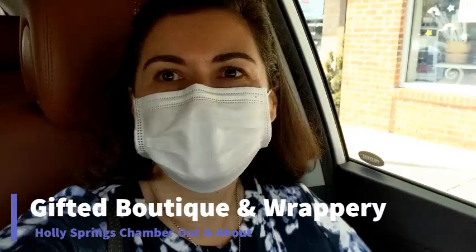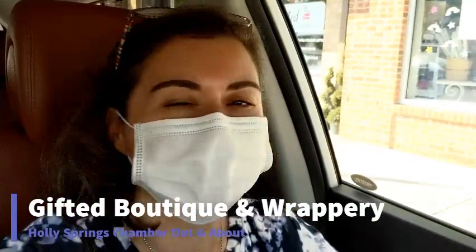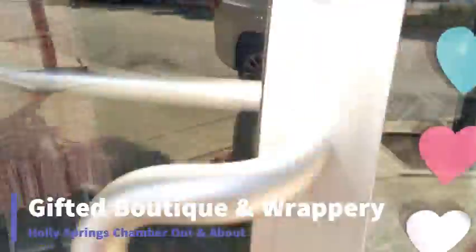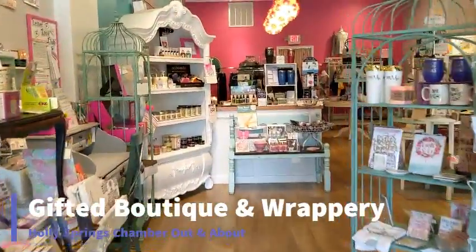I feel super lucky I got a rockstar parking space today. I'm gonna pop into Gifted Boutique and Wrappery — my friend Wendy Parker owns it. Alright, let's go in. How are you? So one of the gift ideas that I fall back on a lot are the Nora Fleming pieces.